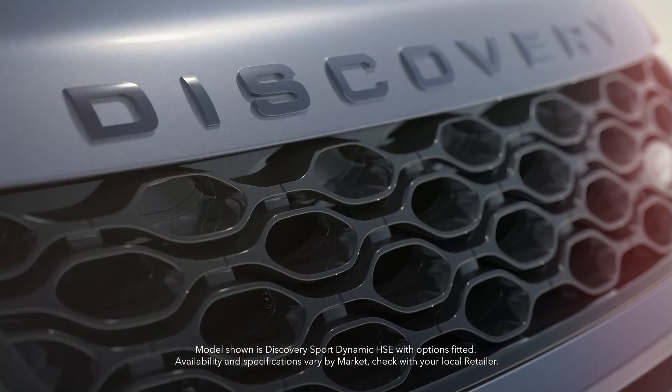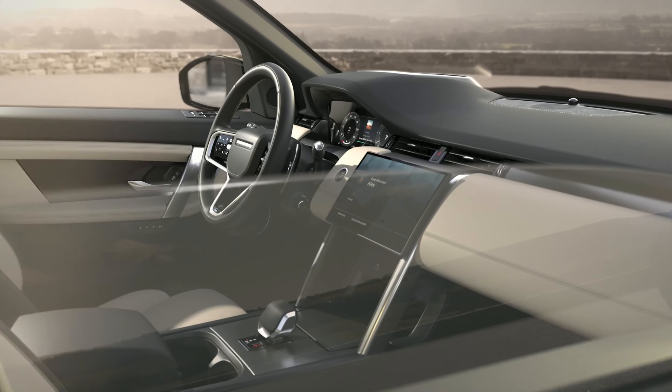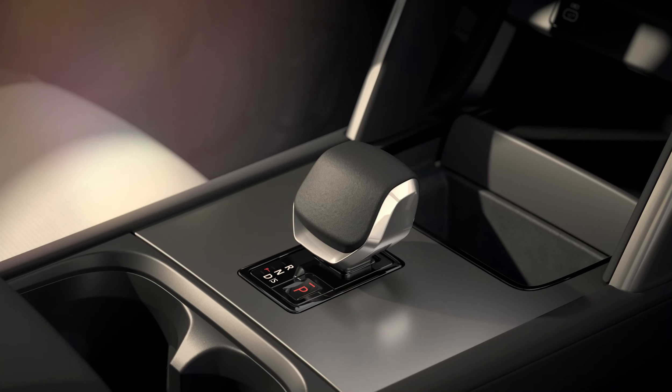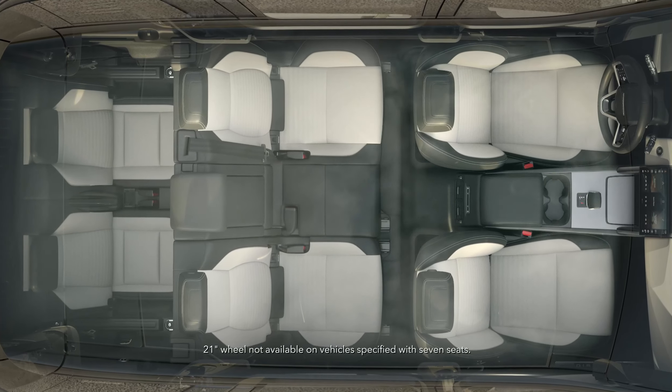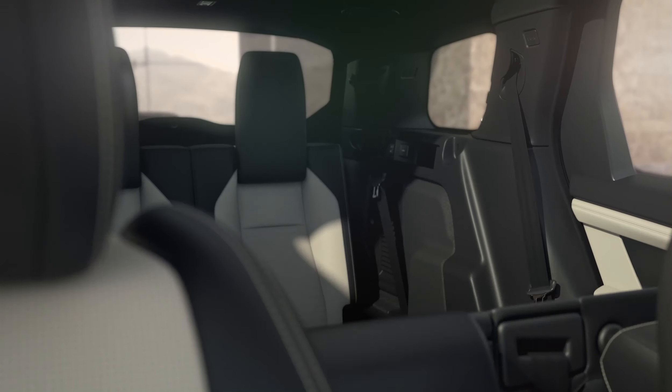Discovery Sport is versatile by design and ready for family adventures with thoughtful stowage, up to seven seats and an expansive load space.